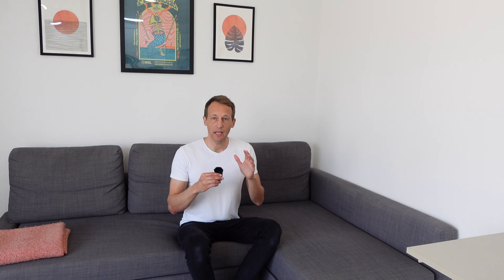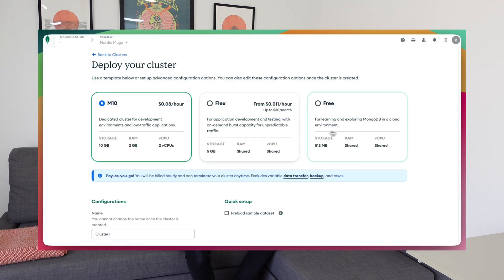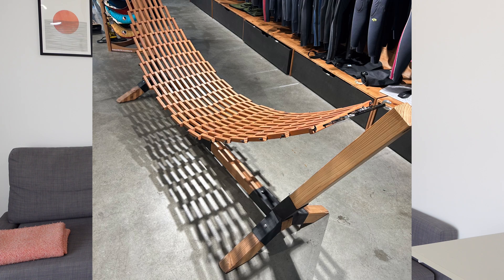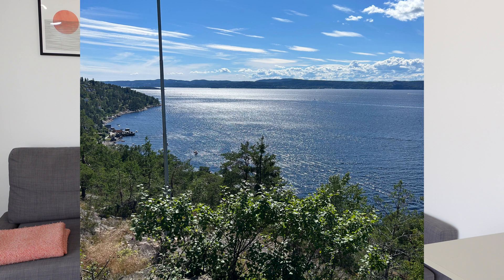Whenever I start a new project I spin up a free M0 cluster on MongoDB. For bigger projects I add a backup plan which costs $10 a month, and I feel that's totally worth it just in case something goes wrong. When I want to code without internet — like when traveling or in a café with no Wi-Fi — I always use a local MongoDB instance on my machine, which works great.